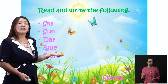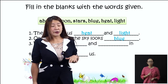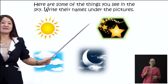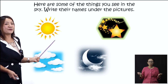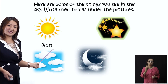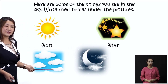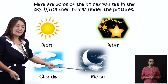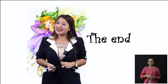We have practiced this also. Keep on practicing at home. Don't forget what we have learned today — all the objects that we see in the sky. Now for another activity: here are some of the things you see in the sky — write their names under the pictures. The first one is the sun, then we have the stars, then these white fluffy things — clouds, and then the moon. That will be all for the day, children. Until the next class, take care and bye-bye.